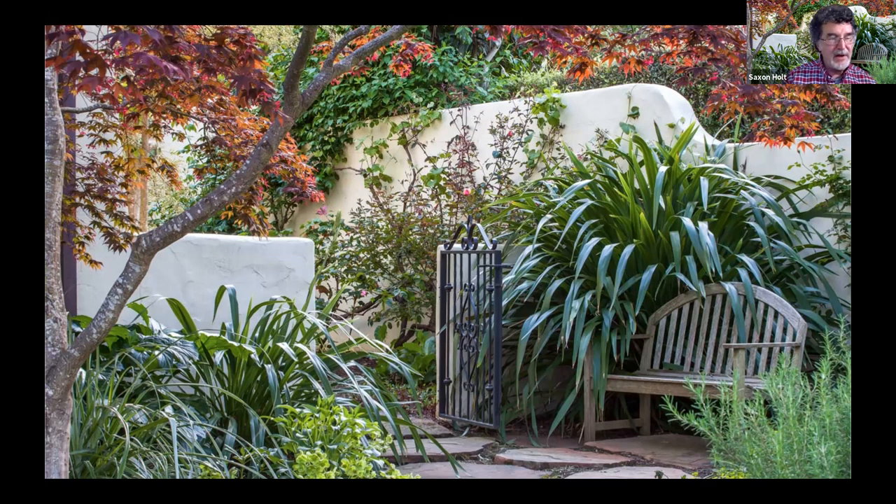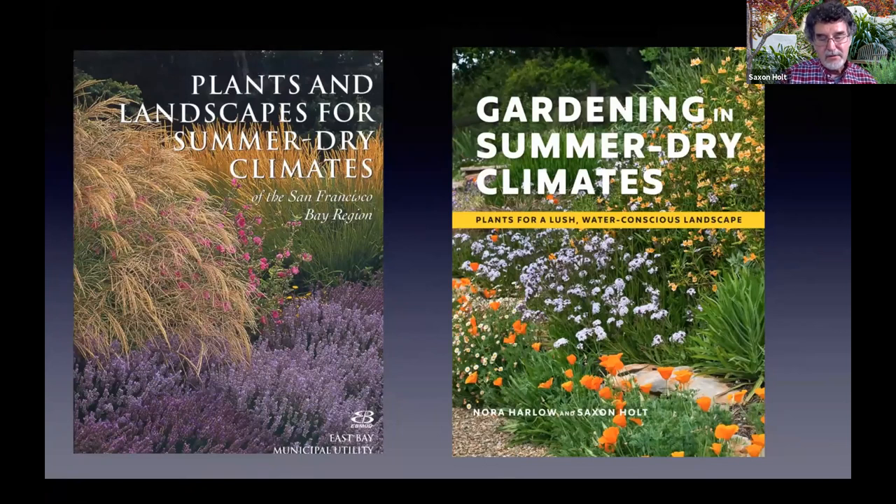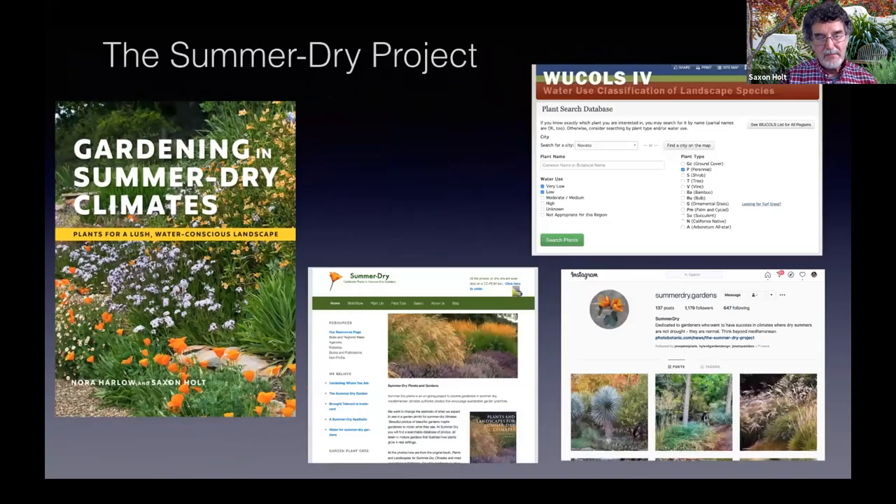The book is part of the Summer Dry project. A lot of you probably know the original book I worked on with Nora Harlow for East Bay MUD, which is now out of print but was really successful. We wanted to enlarge that book and talk about the whole West Coast. All the West Coast has dry summers — it's not called drought, it's predictably dry, that's our climate. The project also involves working with the state of California's WUCOLS database, which you see in the upper right window. We also have an Instagram account and a website with newsletters.